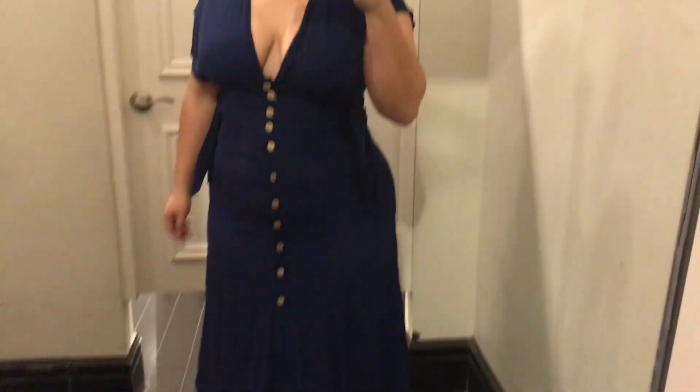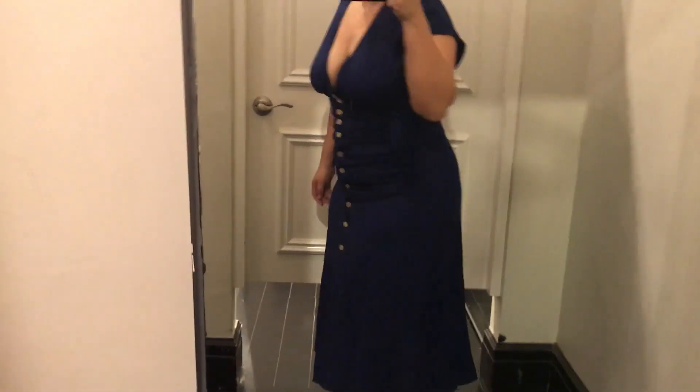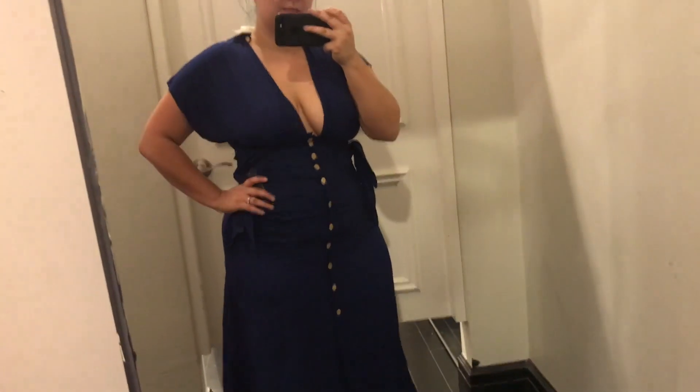I really liked this dress on the rack but on my body type it just does not fit me. I was really frustrated — the buttons are just too tight, and yeah, not much else to say about that. Even the belt itself. This was a large; I normally can fit in their larges but this one just didn't really have room for my tummy.